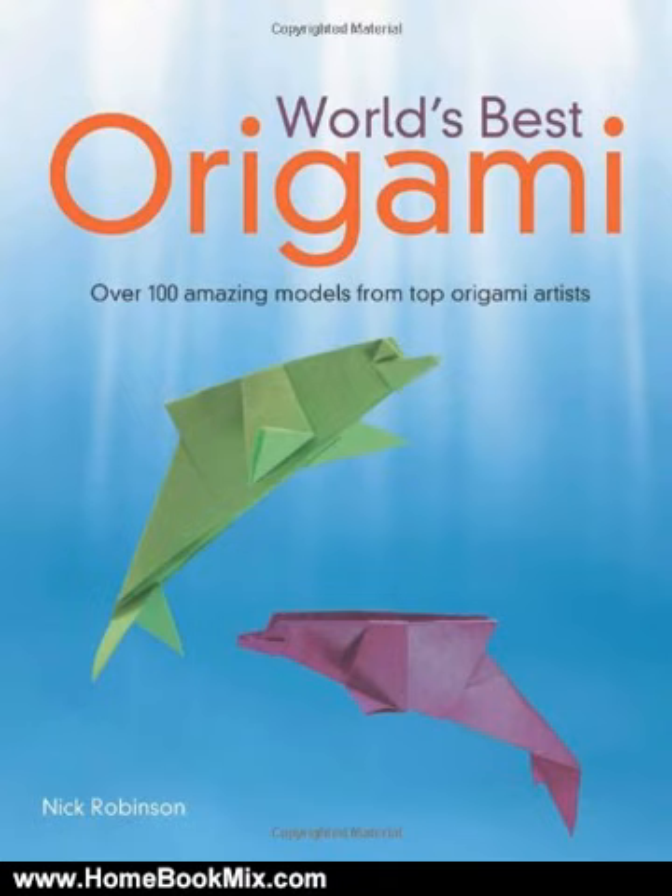Projects rated from beginner to advanced and include everything from boxes, containers, geometrics, and abstracts to figures, birds, animals, and flowers, and more.